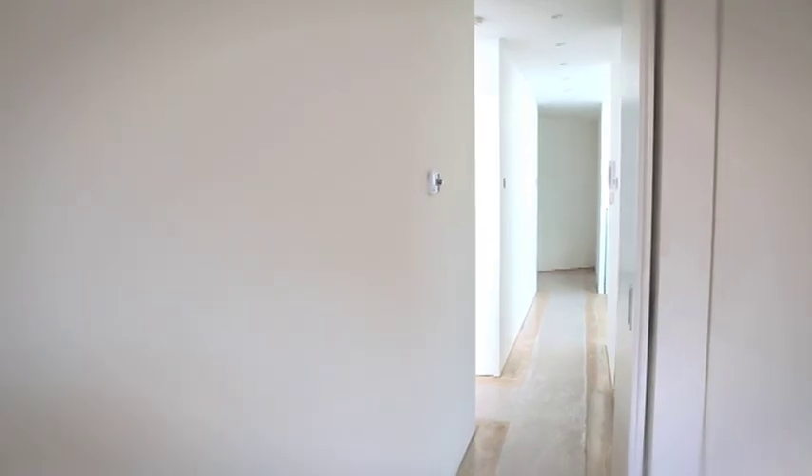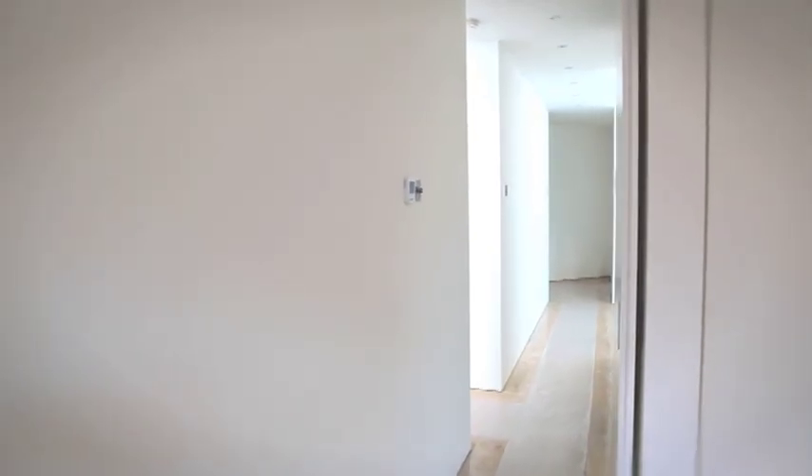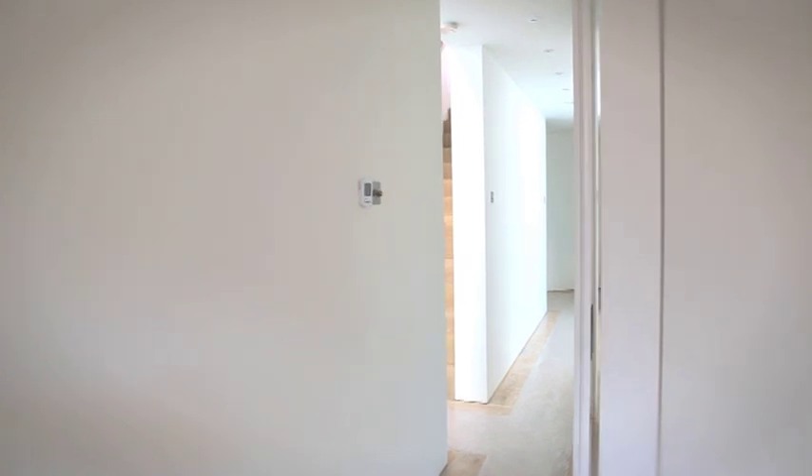It's a fantastic space to walk into, the proportions are great, and the amount of light that pours into the space is fantastic.